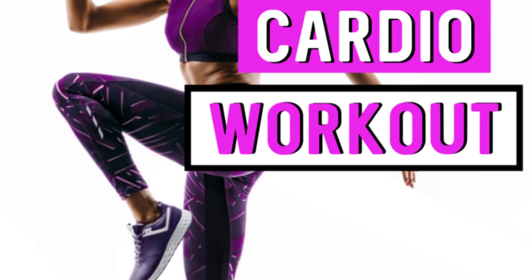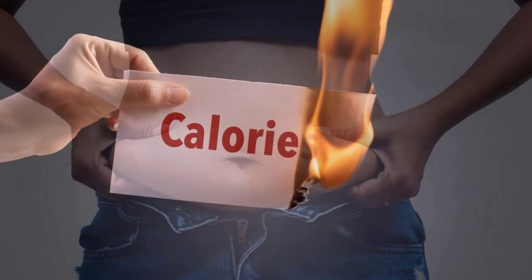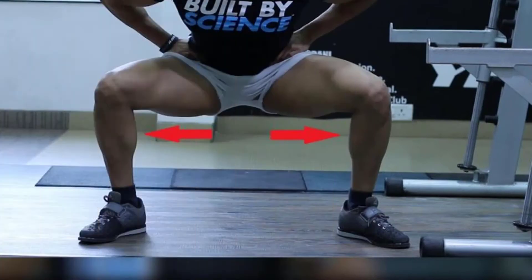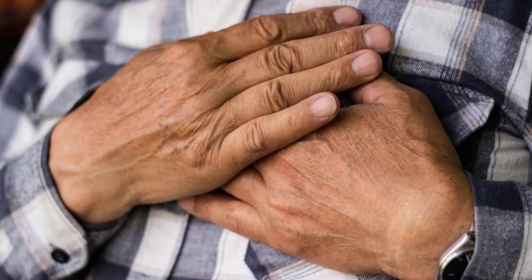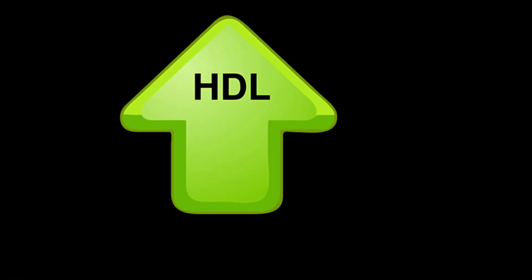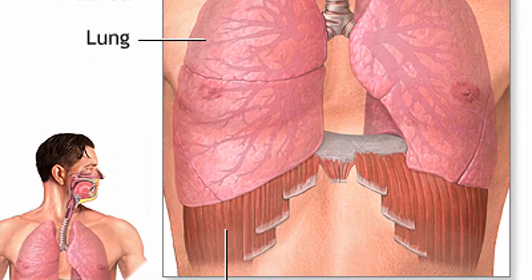Cardio workouts can help you burn a significant amount of calories and tone your body, including your inner and outer thighs, quadriceps, and abdomen, giving you thinner arms, legs, and a flat belly. Cardio exercise can help lower the risk of heart disease, high blood pressure, and increase HDL or good cholesterol. It also helps regulate blood sugar and improve lung function.